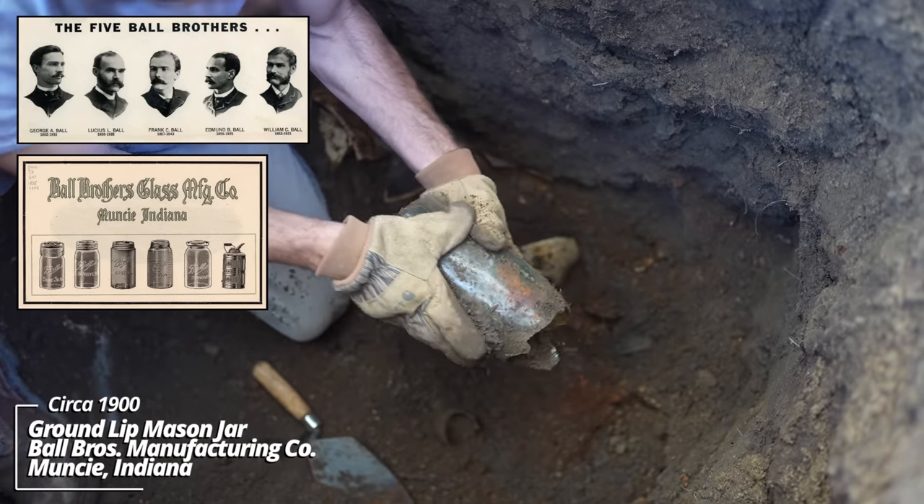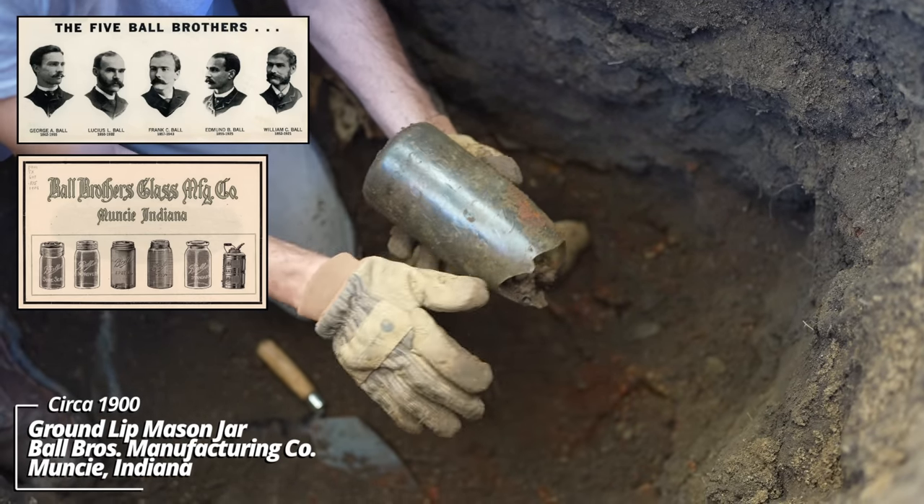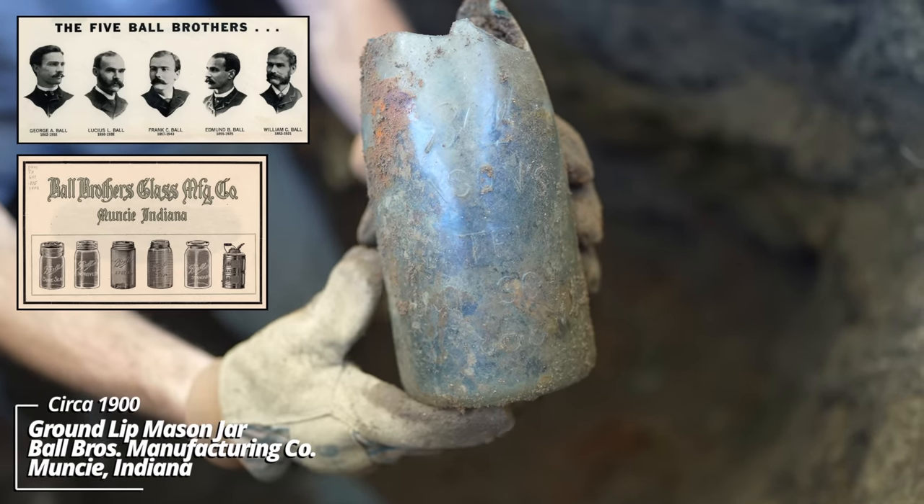Oh wow, that's an old mason jar — a Ball with the Mason's Patent, November 30th, 1858. Awesome.